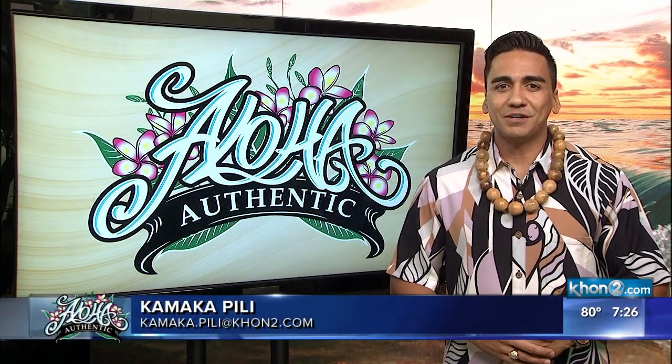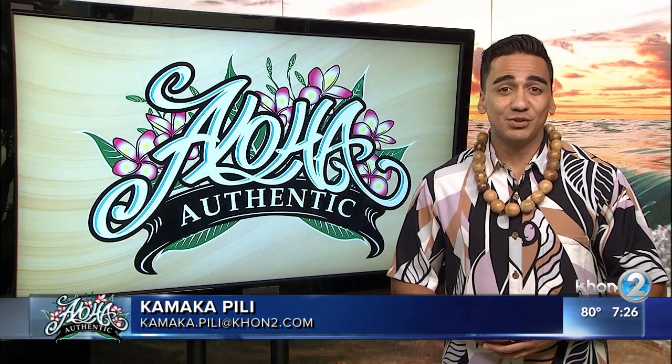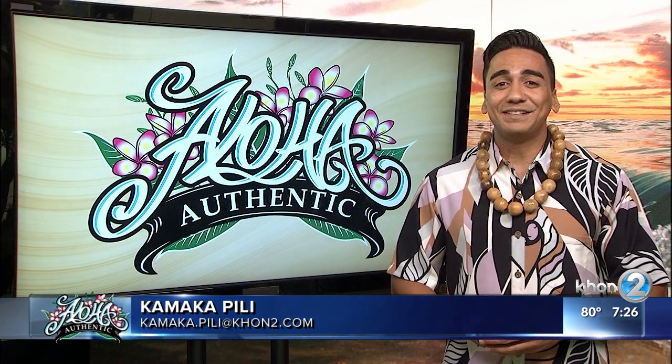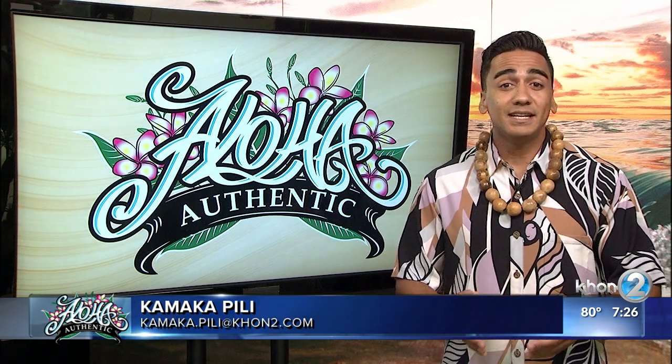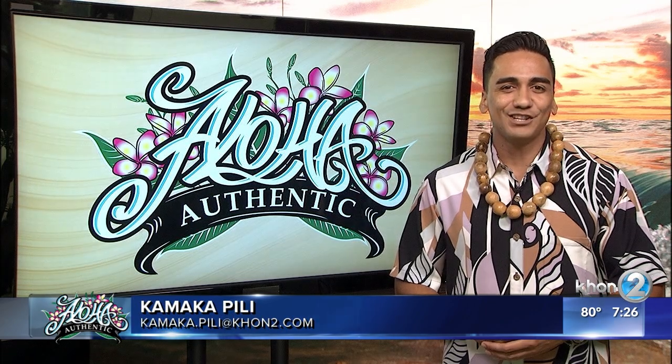In Hawaii, names are very important because they tell a story, a mo'olelo. Do you know the meaning of the street name that you live on? In our weekly Aloha Authentic segment, we highlight various roadways across the island chain so we can dig into those given names and, in turn, learn more about Hawaiian culture and history.